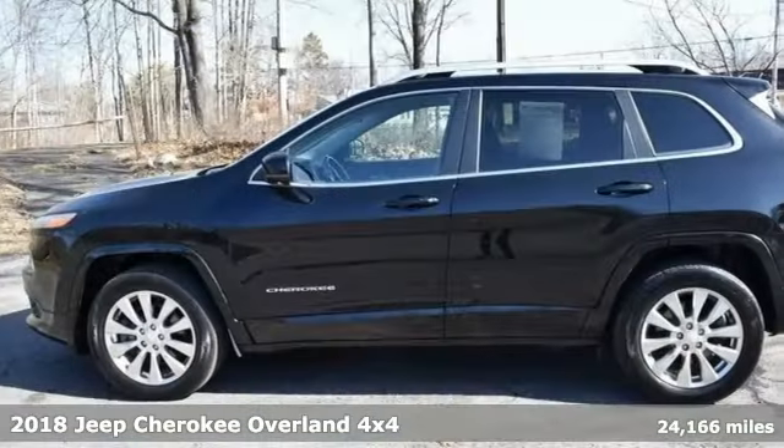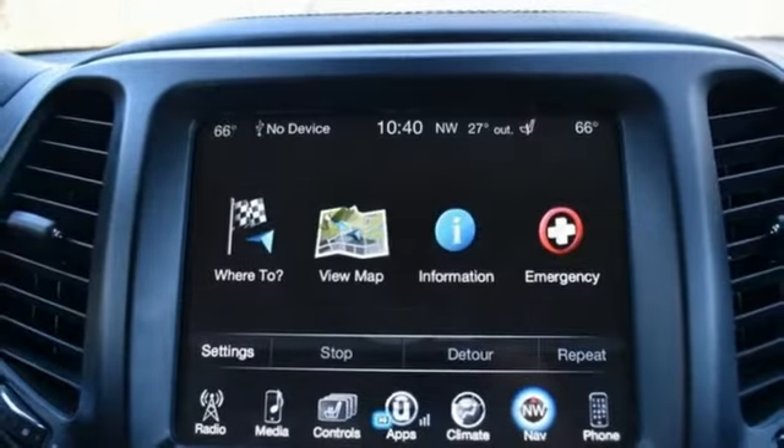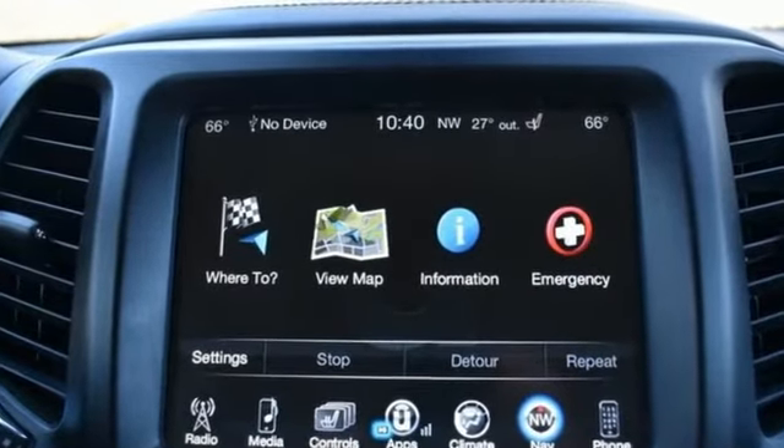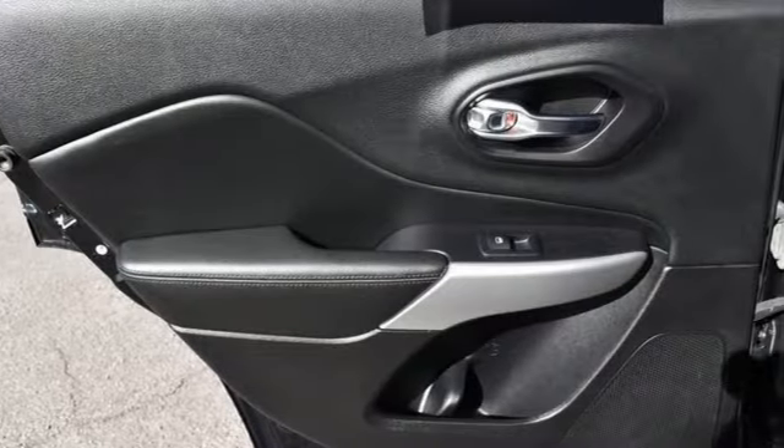It comes with all the amenities you need: V6 engine, front heated and ventilated leather bucket seats, integrated navigation system, automatic parking sensors, dual zone climate control.